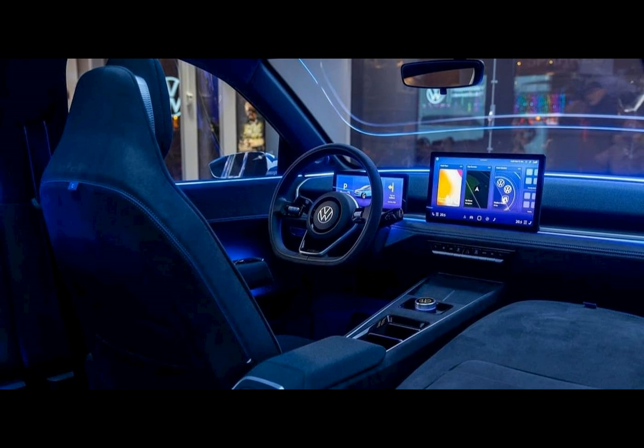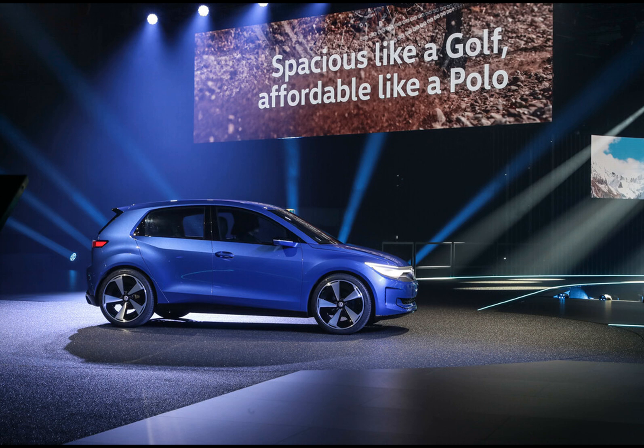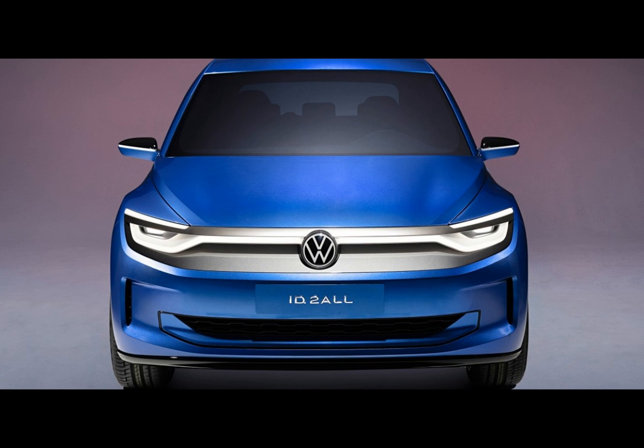Volkswagen, once the pioneer of affordable electric vehicles, is desperately trying to disrupt the market with its future offering, the ID.2 All. Priced at a modest 25,200 euros, for now it's just a promise. This budget-friendly electric car wants to challenge the stereotype that economical EVs compromise on space and features.